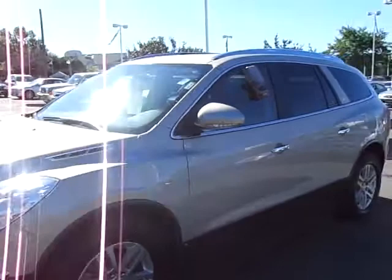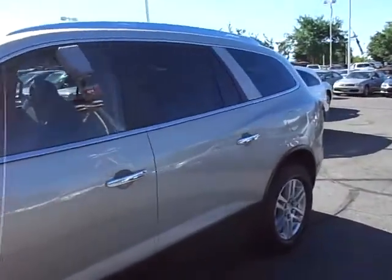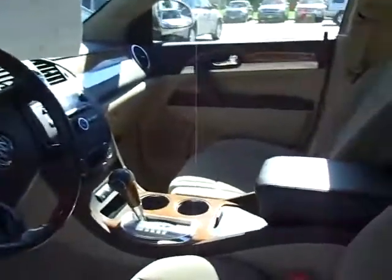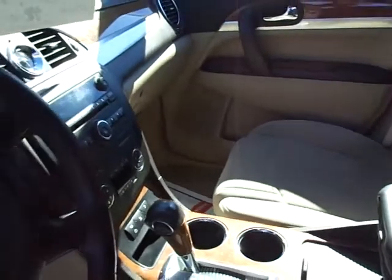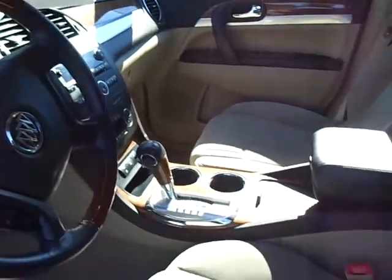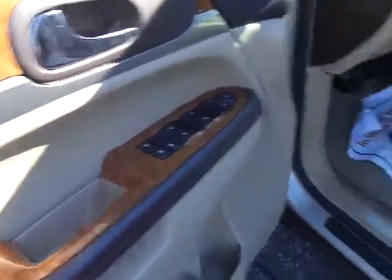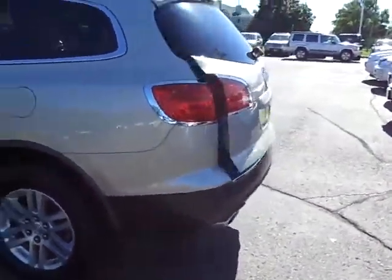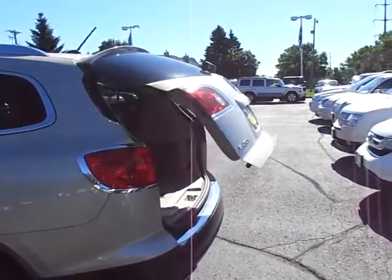Nice 18-inch wheels, door panels are all nice and clean, does have the privacy glass. Give you a shot of the inside here — very nice and clean. We clean them up of course, but there are certain things you just can't hide. Usually when they're this clean, they're well-maintained too — kind of goes hand in hand. All power, power seat.